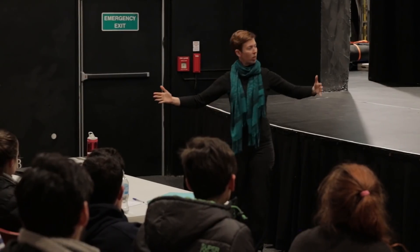My name is Leith McPherson and I'm the Head of Voice and Movement at the Theatre Department at the Faculty of VCA and MCM at Melbourne University.